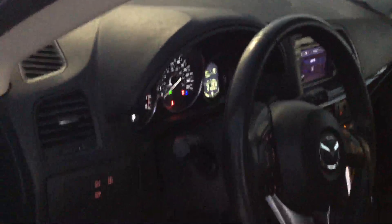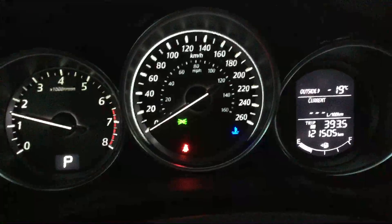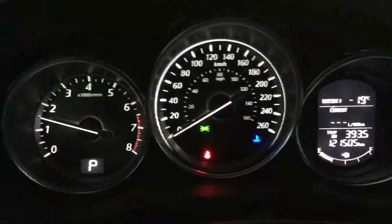Beautiful leather interior, very very clean and very prestige looking as well. It's only 121 thousand kilometers on this vehicle, very very good condition.